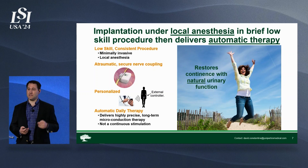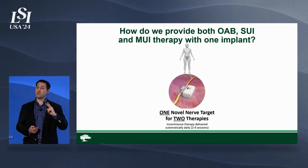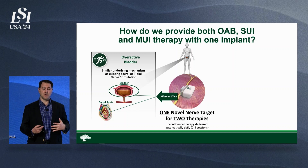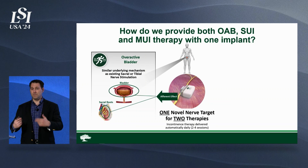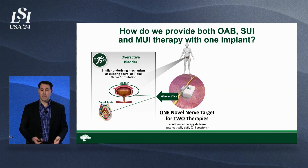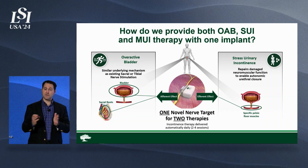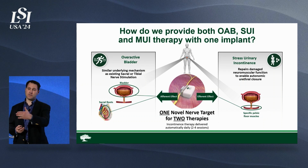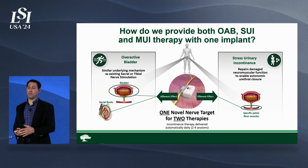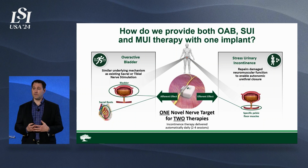This is not a continuous stimulation. We're going to a novel nerve target and delivering two therapies. The first therapy — familiar from sacral nerve stimulation and tibial nerve stimulation — has an afferent effect, meaning you're going back up toward the brain, stimulating a nerve, basically telling the brain to tell the bladder to calm down. We also deliver a different therapy, delivered in a different session during a given day, that has an efferent effect downstream toward a target closure mechanism.